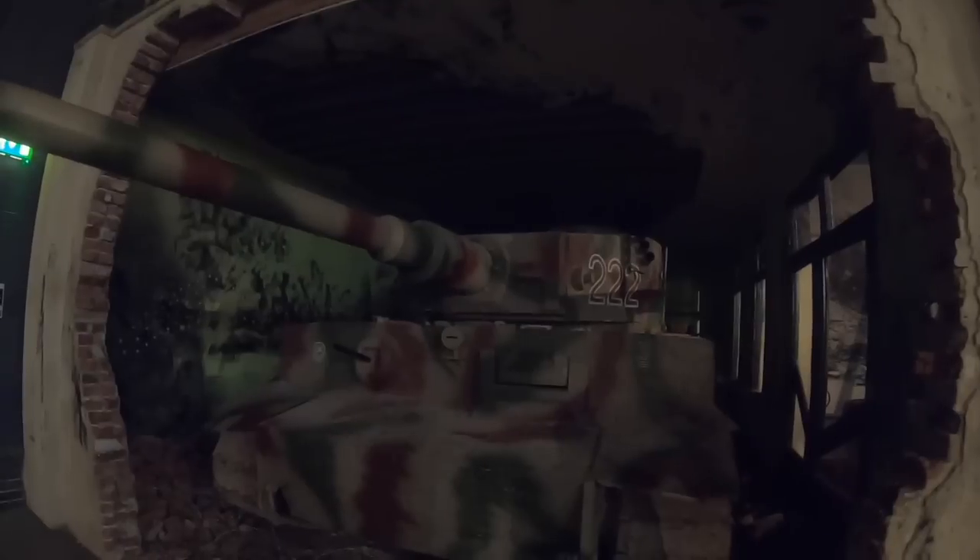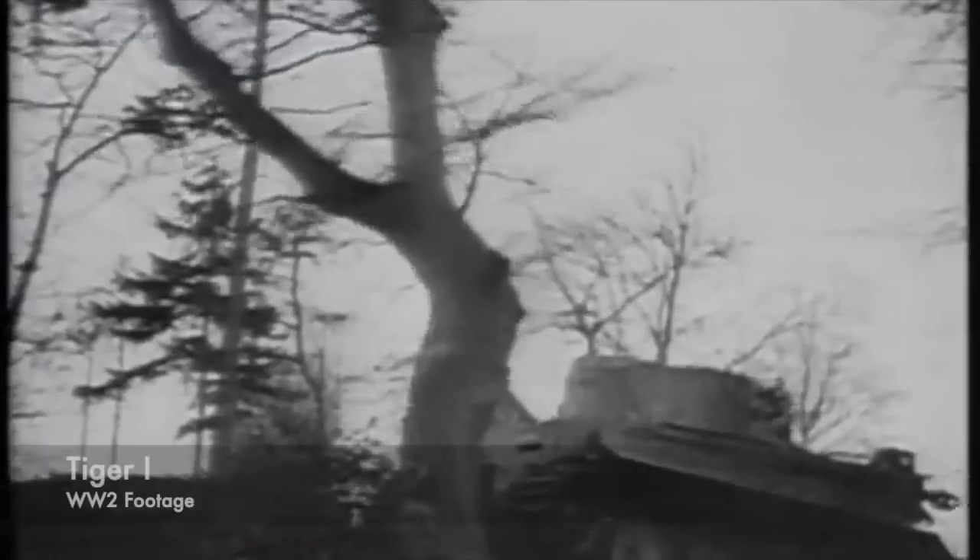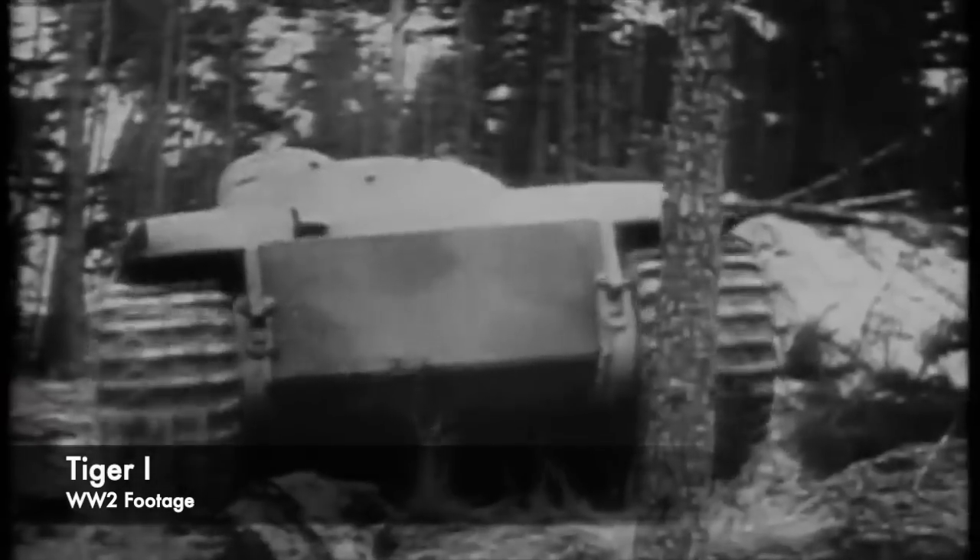When making this film, realism was needed, but Steven Spielberg would have been hard pressed to find a real Tiger Tank to use. The film was released in 1998, over 5 years before Tiger 131 would return to working order at the Bovington Tank Museum. So at the time, no running Tiger Tanks would have existed.